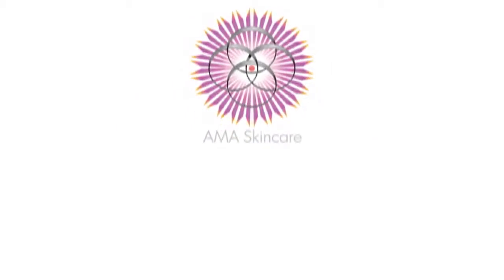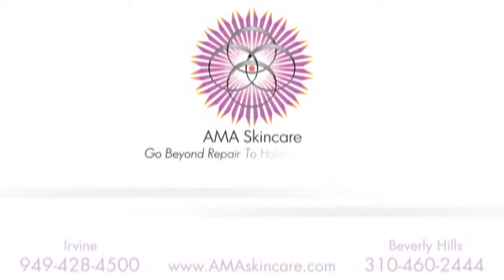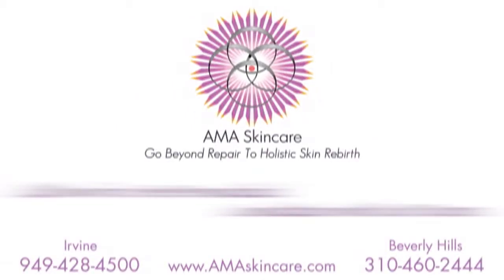Pretty cool, using your own natural mechanisms to have the body, the contour, the firmness that you want to have. Go beyond repair to holistic skin rebirth.